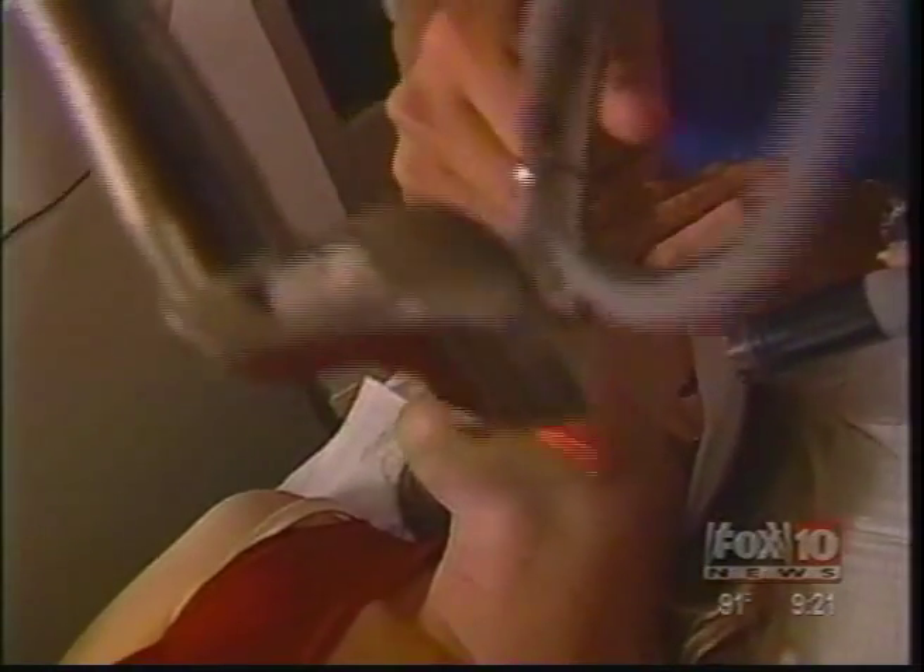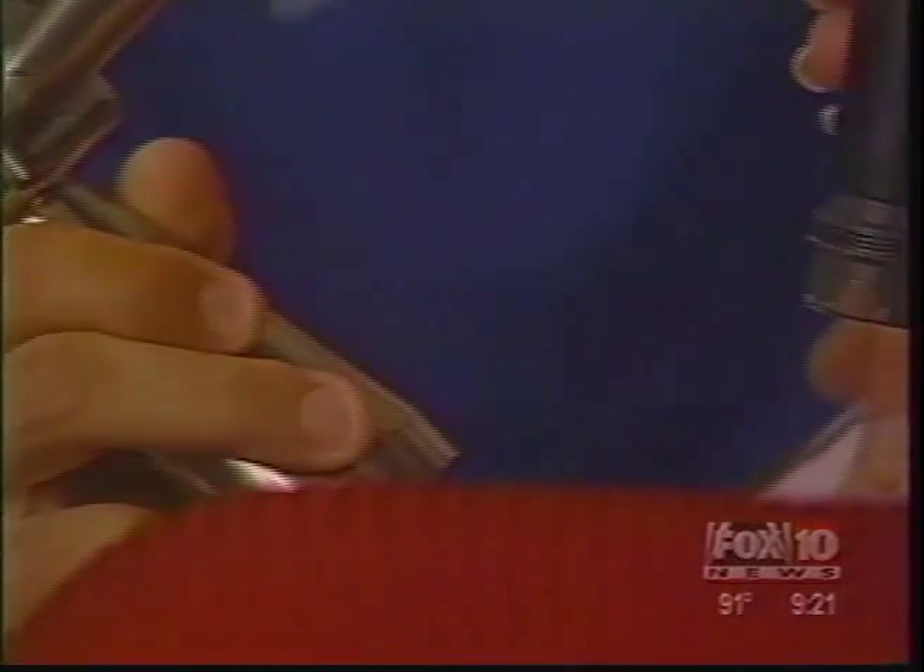Dr. Lee Laris at Phoenix Skin — it's one of only five places in Arizona offering the Arctic Peel. "What we've seen in our practice in the last six months has been wonderful — actually phenomenal results."